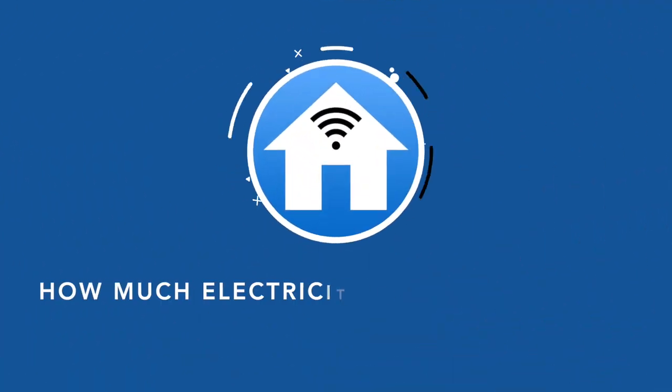Now let's jump straight in with how much electricity you can expect a typical PC to use. Unfortunately there isn't a single answer to this question, but you can expect your average PC to use between 65 and around 250 watts of power. A laptop will tend to use considerably less, at around 15 to 60 watts. That is quite a large range, which depends on a few influencing factors we'll discuss later in the video.